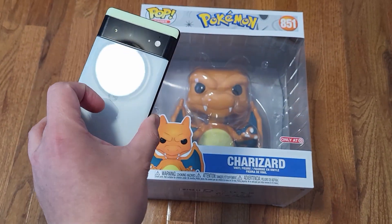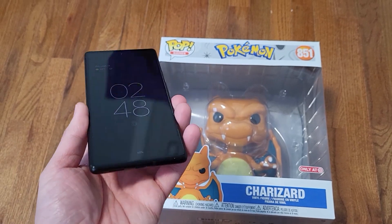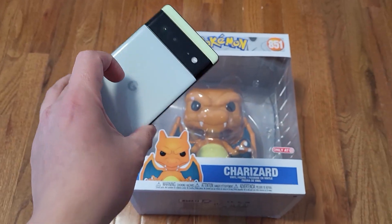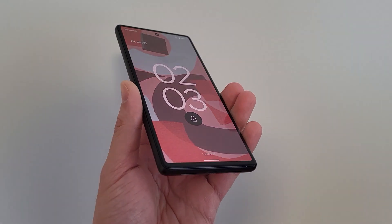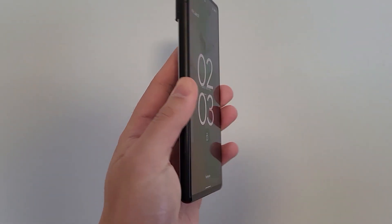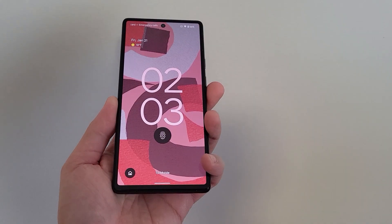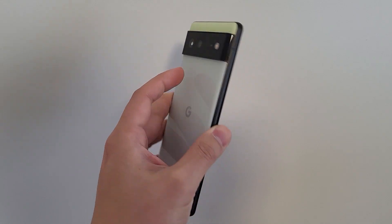Hey guys, Tomo back again. This is a follow-up video to my two months review of the Google Pixel 6. Obviously right after I released the video, Google finally released the Pixel 6 update for January. So now I'm going to go back and address some of the updates that may have changed from my previous review. If you haven't already, please take a moment to check out the full review video right here.